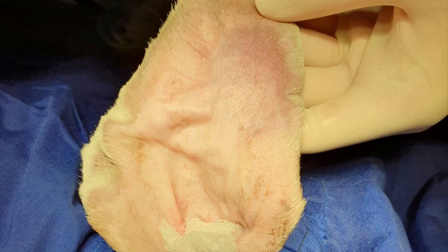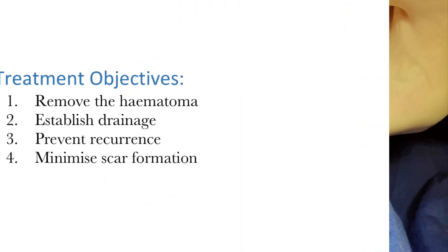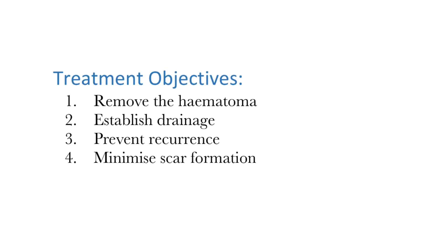As this dog in particular has previously contracted a skin disease, profuse scratching of its ears was likely the cause of the aural hematoma. There are several treatment options for aural hematoma in this case. The main objectives of surgery are to remove the hematoma, establish proper drainage, prevent recurrence, and to preserve the appearance of the pinna by minimizing scar formation.